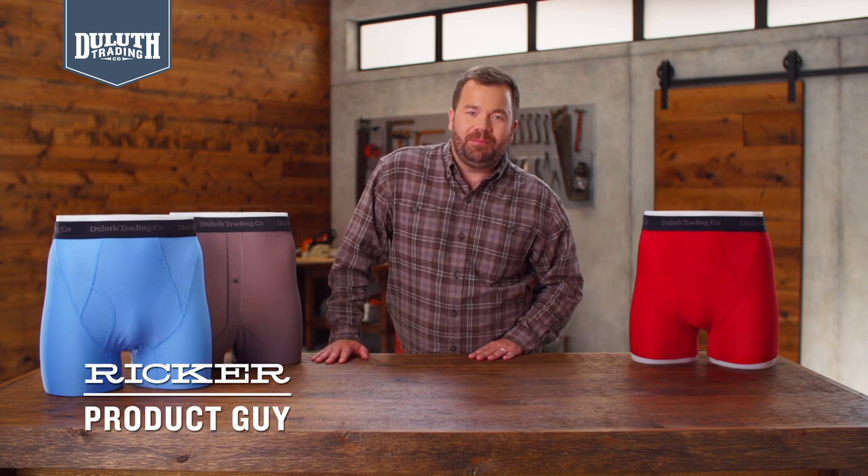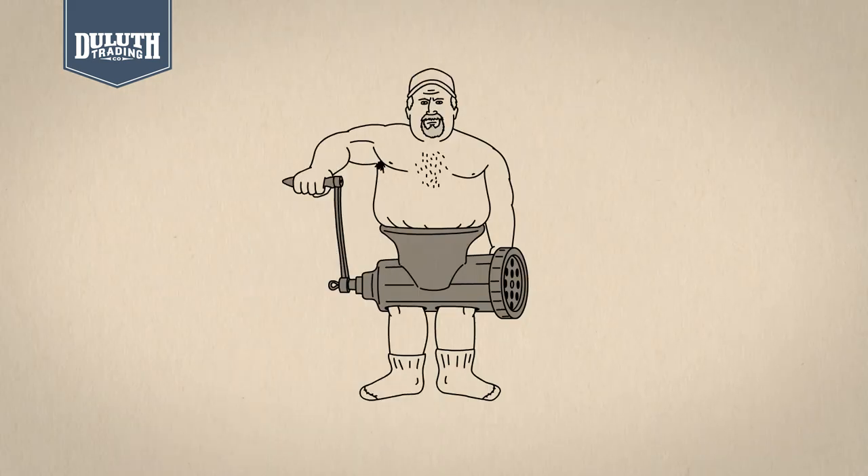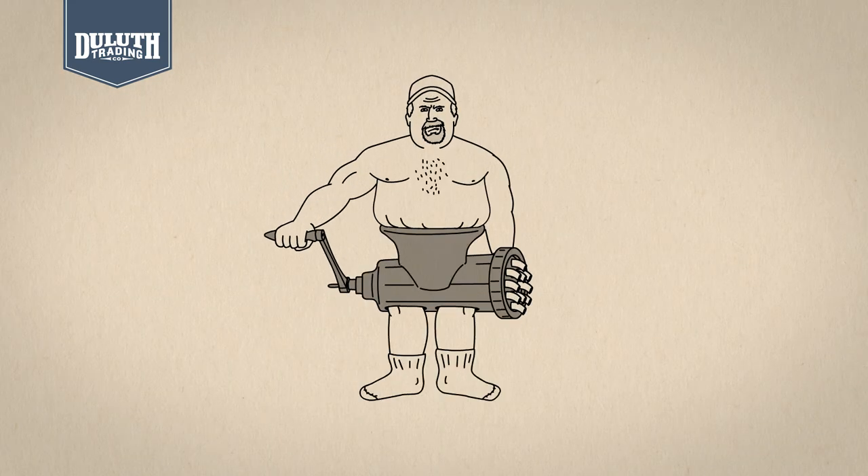Talking about underwear can be uncomfortable, especially when your underwear makes you feel something like this. But we've got a better idea: Buck Naked underwear. It'll make you feel more like this.